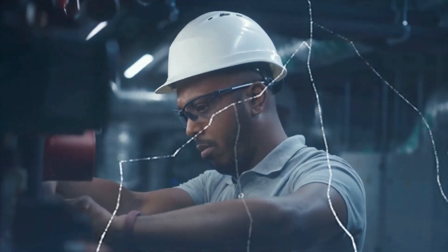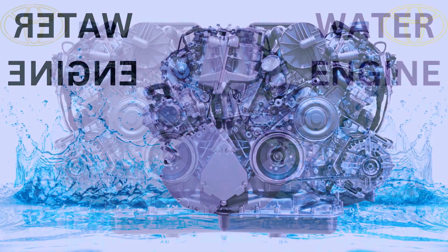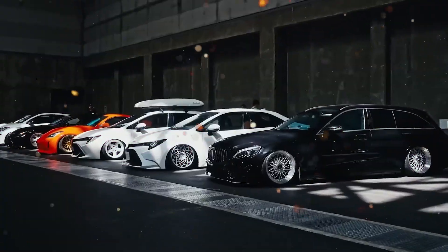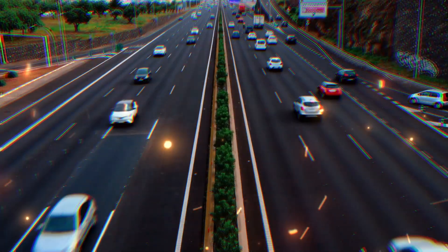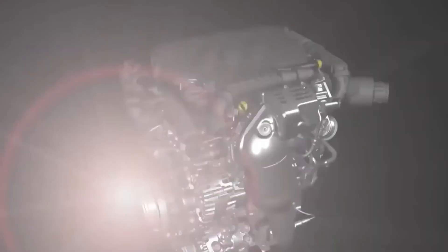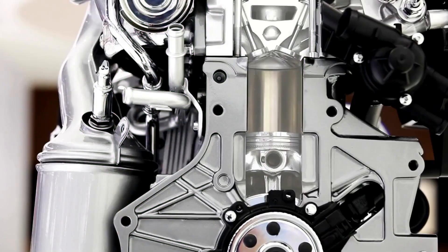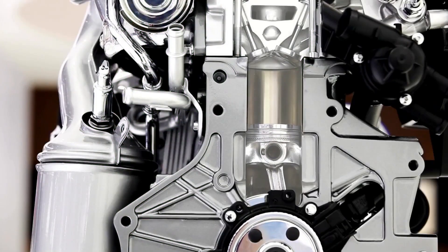The engine that Toyota is working on is, believe it or not, a water-powered engine, which is relatively similar to their FCEVs, such as the Toyota Mirai, and hydrogen-powered internal combustion engines, such as the 1.6 hydrogen three-cylinder that they've recently developed.